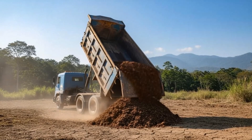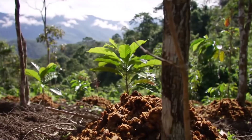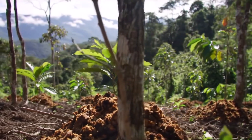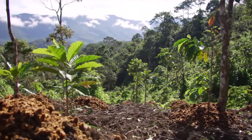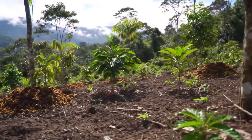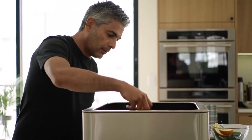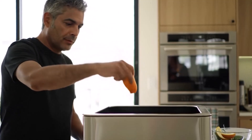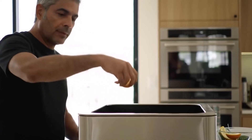In 2021, similar experiments with coffee pulp showed tree cover soaring to 80% in just two years, invasive grasses disappearing, nutrients surging, and saplings shooting up 15 feet. If waste can grow a forest, what else are we throwing away? Next time you toss an orange peel, remember — somewhere in Costa Rica, a whole forest exists because of it.